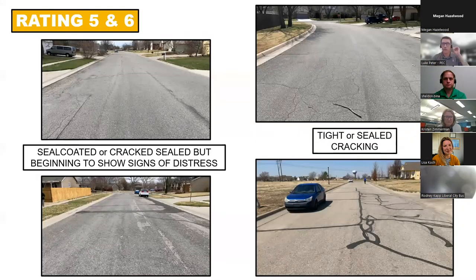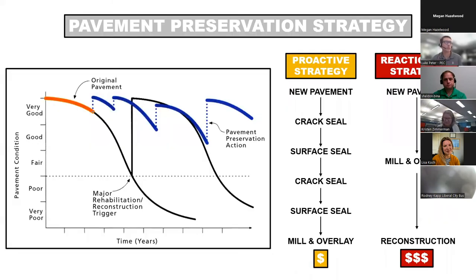The five and six rated streets have been treated with some surface seal but cracks are starting to seep through, showing signs of distress and needing another treatment. The approach we're advocating for is a proactive one. A lot of smaller towns have a reactionary approach — you put in a new road, don't touch it until it starts to cause problems, and then you're looking at a more expensive improvement.